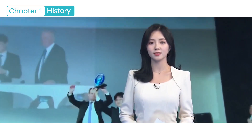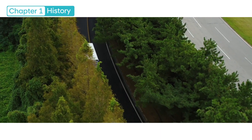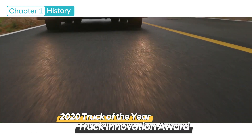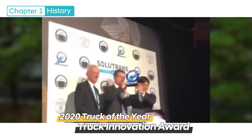In recognition of its contribution to promoting the green hydrogen ecosystem, Hyundai's Swiss Xcient fuel cell electric heavy-duty truck project won the 2020 Truck of the Year Truck Innovation Award at Solutrans, an industrial and urban vehicle show held in Lyon, France.